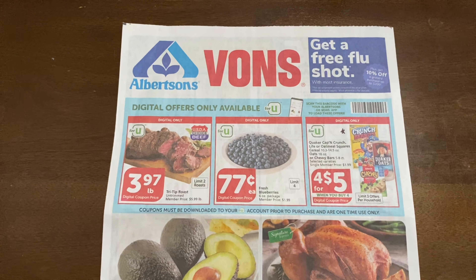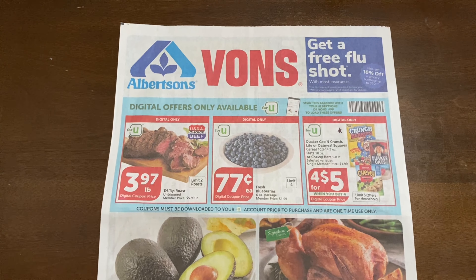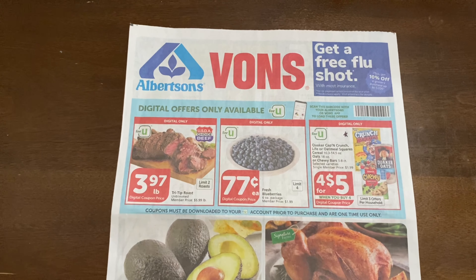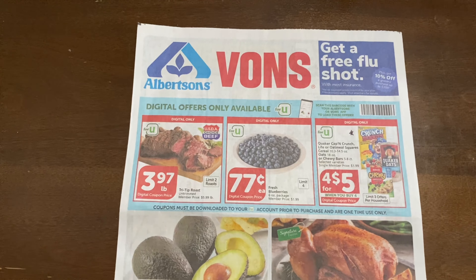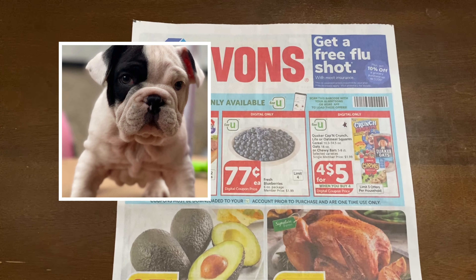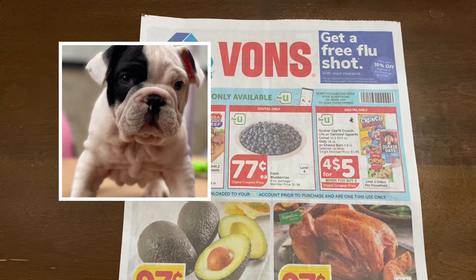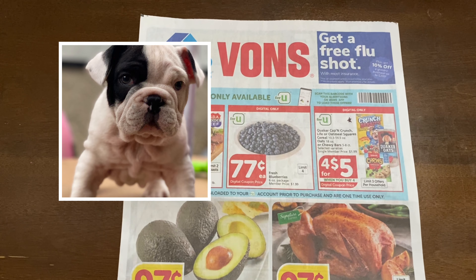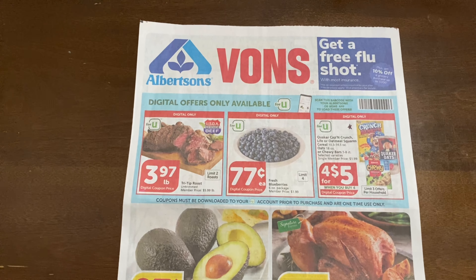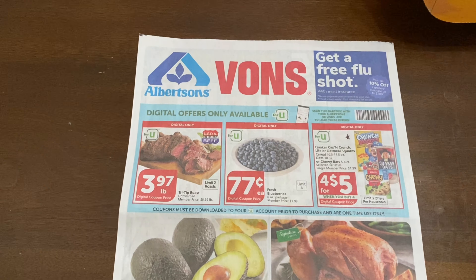Hi everybody, thank you for watching. Here is my Albertsons/Vons matchup video. I'm a bit late with this video — I should have posted it yesterday, but I've been so busy with work and also we got a new puppy in the family. We've been taking care of him; it's almost like having another baby, so I've been really busy, but I do have my video up now.